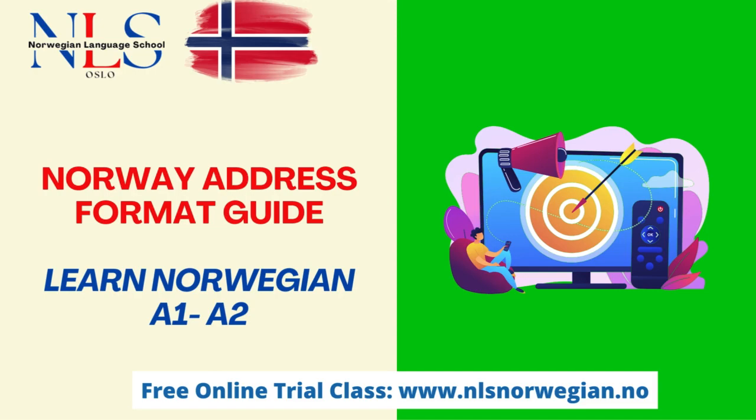Hi allesammen, hello everyone, welcome to Learn Norwegian with the NLS Norwegian Language School. Have you ever thought about sending a letter to Norway and not sure how to address it? Wondering how important details like the correct format are needed? Let's dive into the secrets of the Norway address format. I'll give you quick tips to make sure your mail gets there.